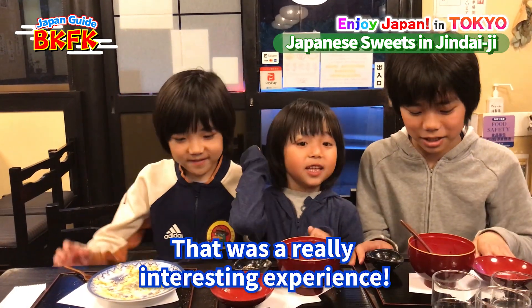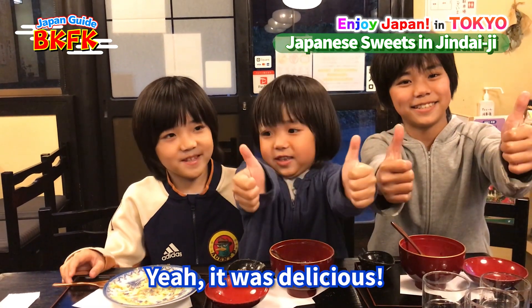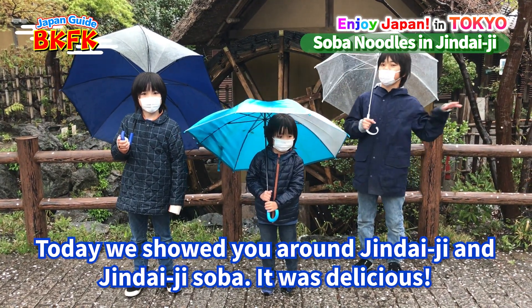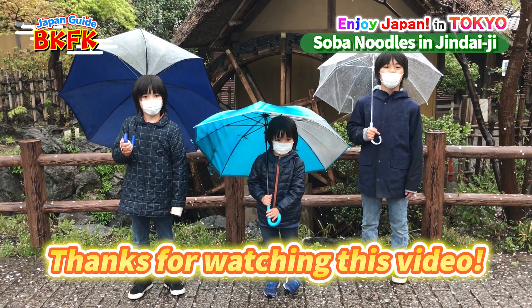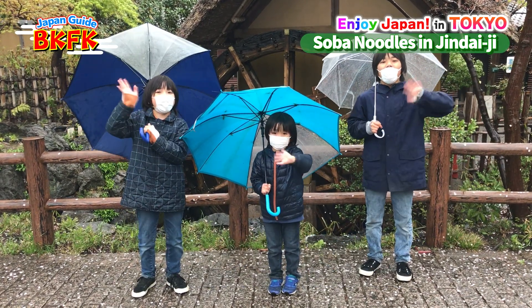Wow, that was a really interesting experience — very good. The texture was really cool and they were delicious. We showed you around Jindaiji and also showed you the Jindaiji soba. It was delicious, and the area around Jindaiji was beautiful too. Thanks for watching! Make sure to subscribe, hit the like button, and see you in the next video. Bye!